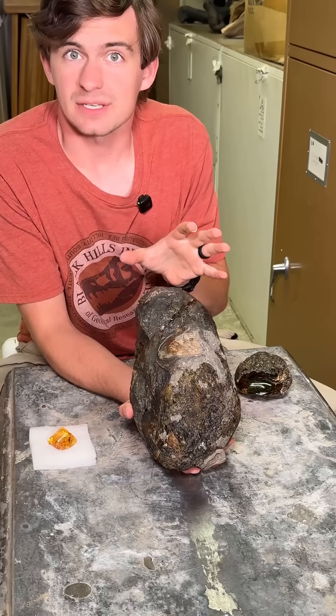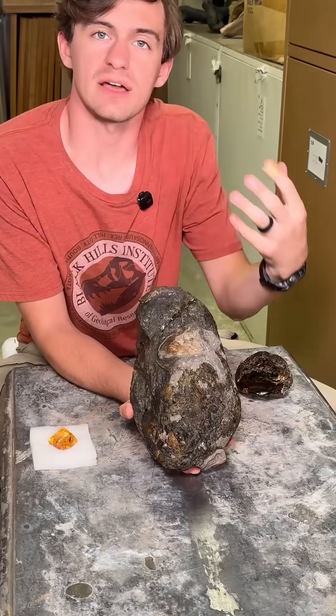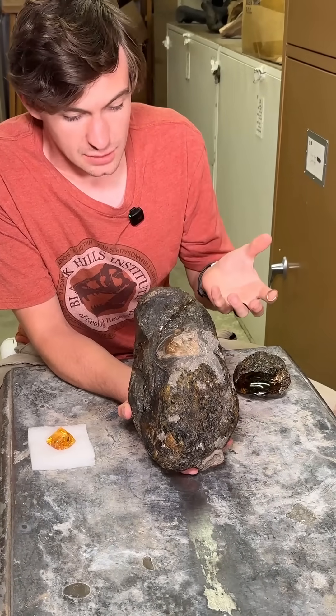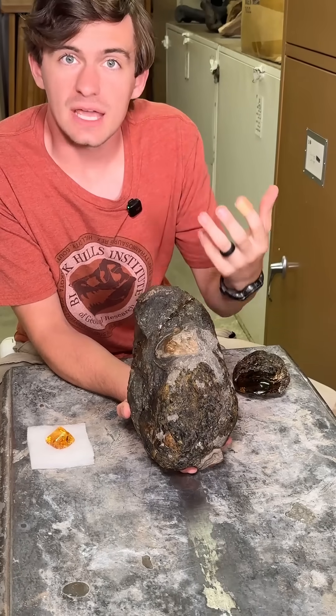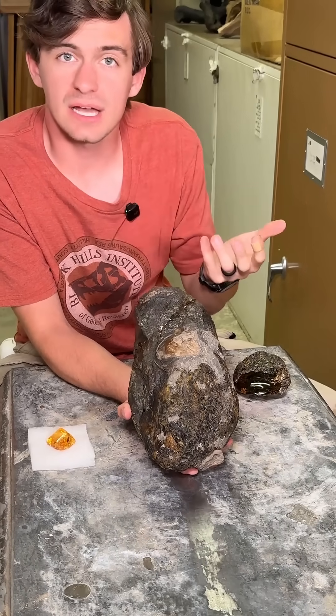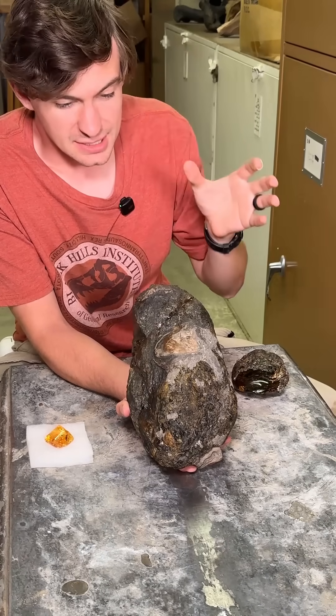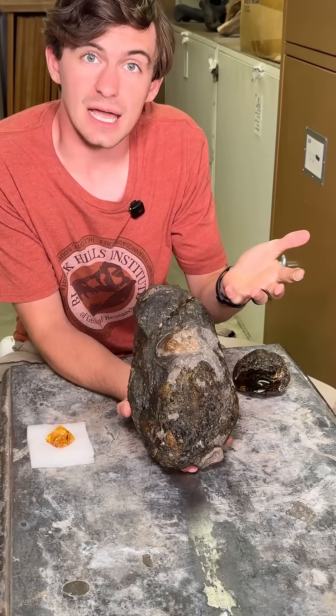But one of the best things about paleontology is trying to figure out why things happened. We're given the finished result, but we don't have the clues along the way. What happened? Was it that the tree sap fell into the water and then came into contact with the mollusks? Was it that the area dried up and then they came into contact? Who knows? Let us know in the comments what you guys think happened.